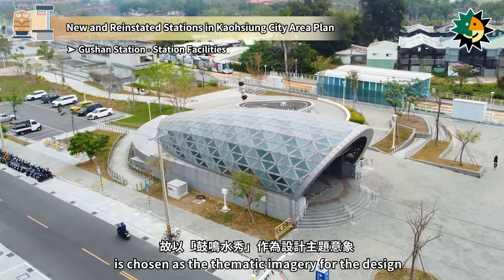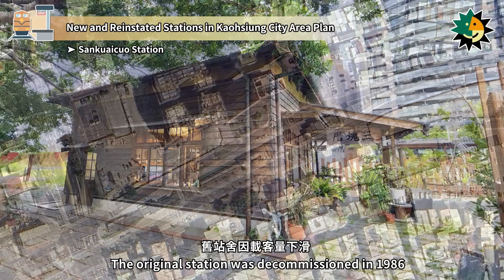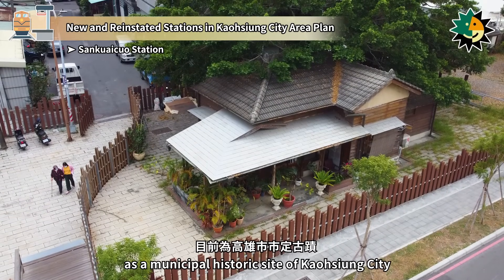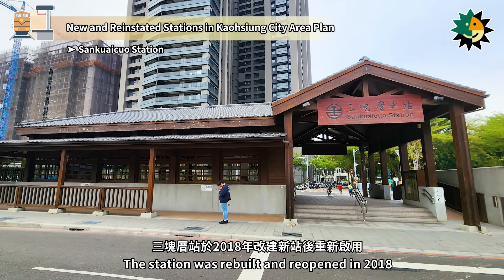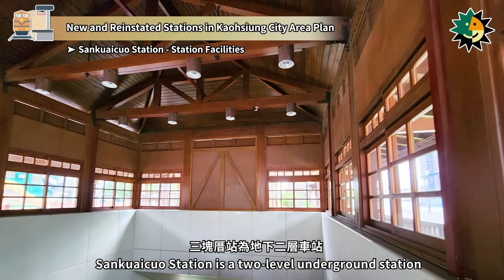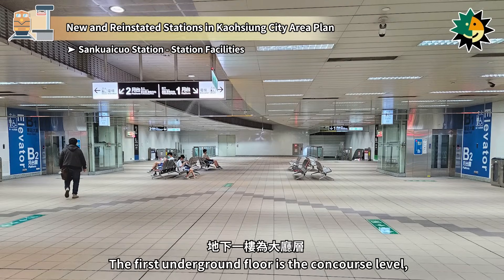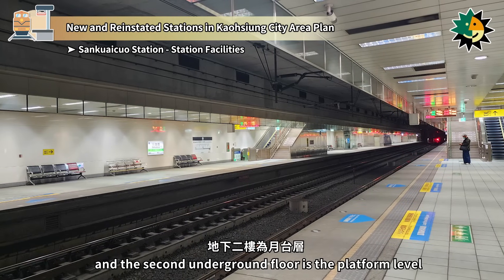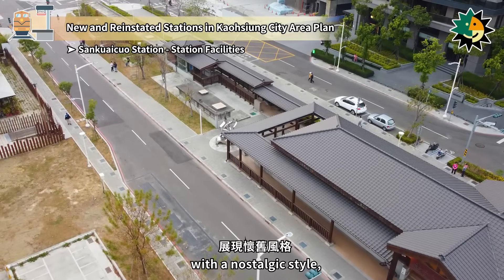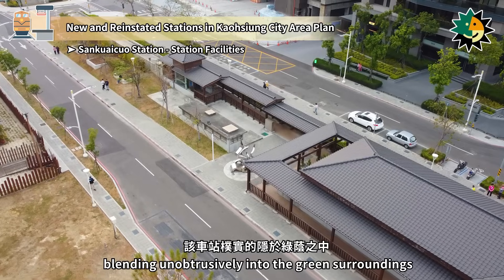San Kwechuo Station is located on Kongping Street in Sanmin District. The original station was decommissioned in 1986 due to a decline in passenger numbers and is currently designated as a municipal historic site of Kaohsiung City. The station was rebuilt and reopened in 2018. Nearby amenities include Sanmin Elementary School and Debei Park. It is a two-level underground station, with the ground floor serving as the station entrance and exit, the first underground floor as the concourse level, and the second underground floor as the platform level with two side platforms. The new station is designed to reflect the historic San Kwechuo Station with a nostalgic style, featuring a phoenix-soaring water dance theme, and adopts a low-rise, open design blending into the green surroundings.